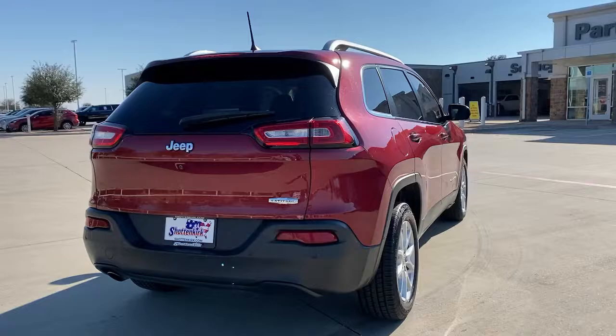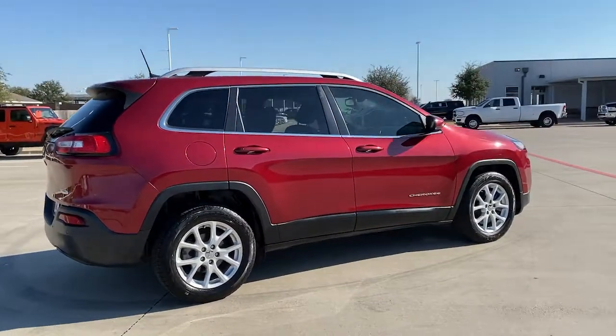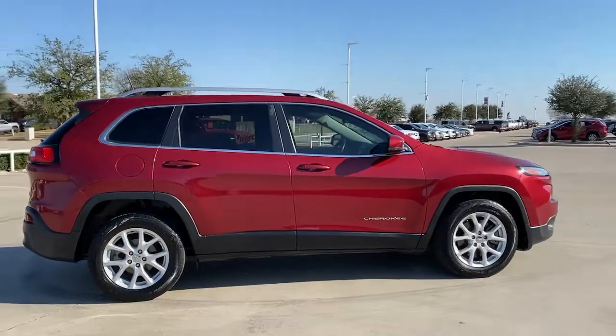Its generous cargo capacity, safety technology, off-road capability, and passenger-friendly interior infuse each journey with confidence.